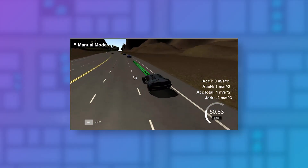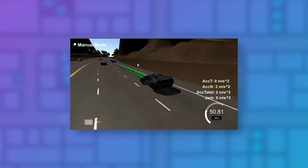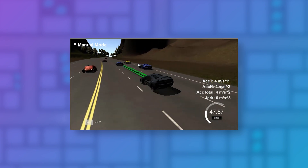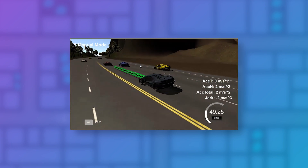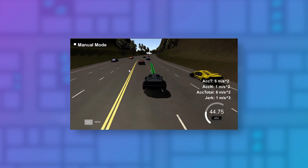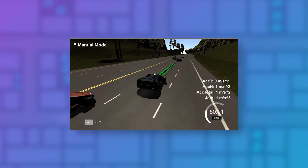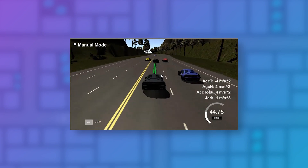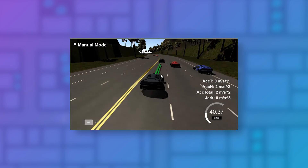Path planning involves three parts: there's prediction, which is figuring out what the other vehicles are going to do around us; there's behavior, which is figuring out what we want to do now that we know what the other vehicles are going to do; and there's trajectory planning, which is figuring out how to plan a trajectory to execute the maneuver that we want to choose. As part of the path planning module you'll build a path planner that drives a vehicle in the simulator, maneuvering around other vehicles and traffic to get you from one point to another as quickly and safely as possible.